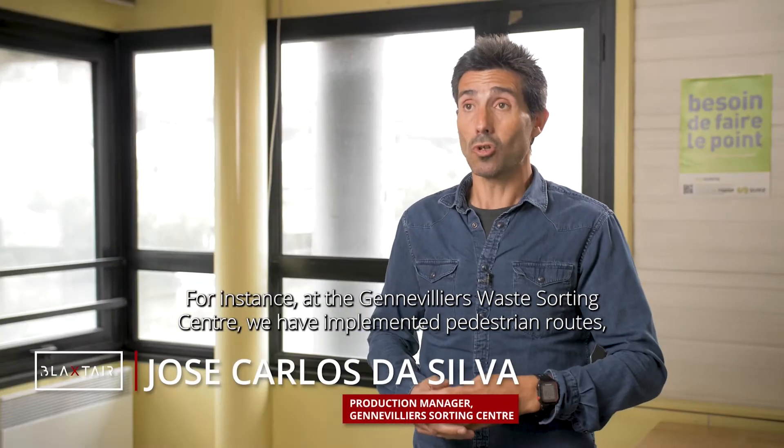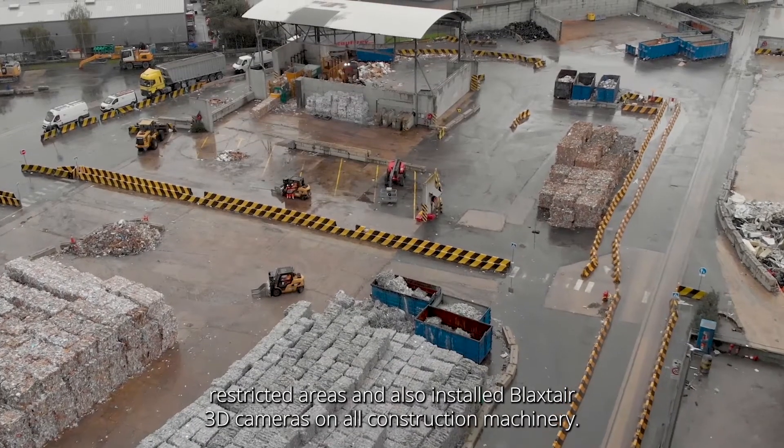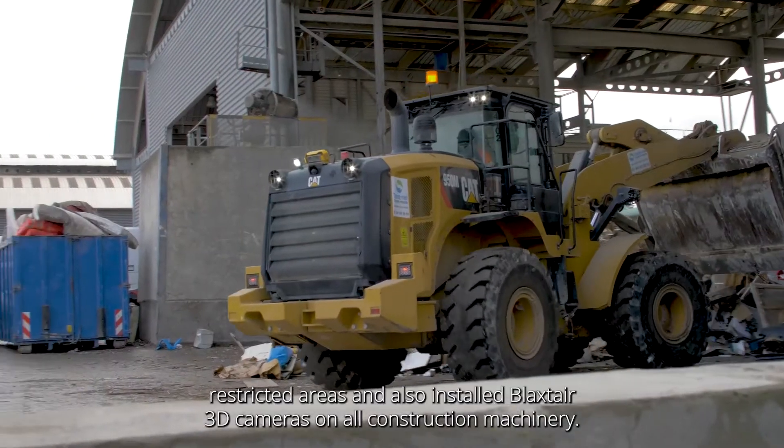For instance, at the Genvilliers Waste Sorting Center, we've implemented pedestrian routes, restricted areas, and also installed Blackstar 3D cameras on all construction machinery.